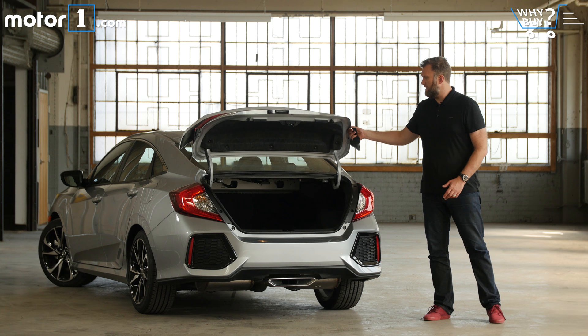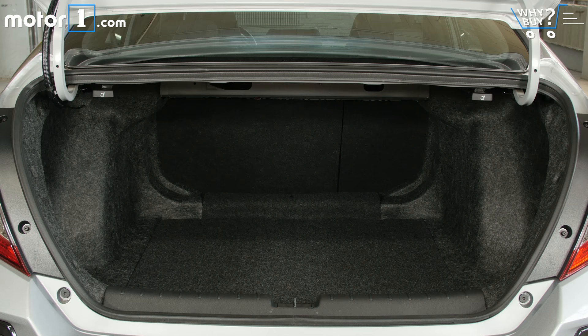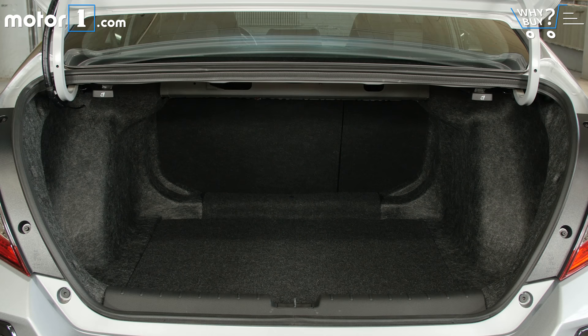The bad news is that you can't buy the Civic SI as a hatchback, but the good news is that the sedan actually has a really spacious trunk relative to the class. 14.7 cubic feet mean that we can really make those suitcases dance.